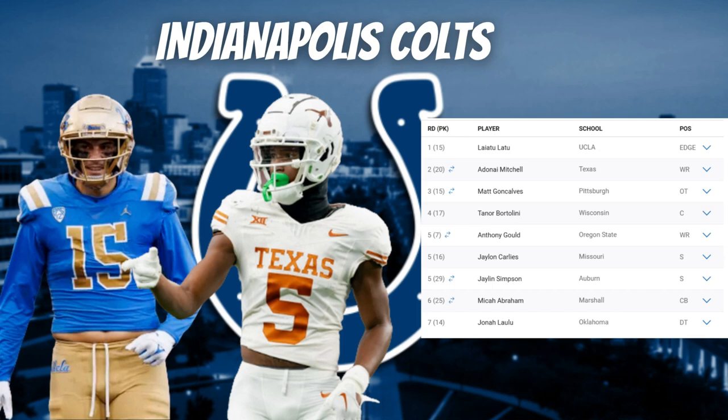Some had Dallas Turner, some had Jared Verse, some had Latu as the best edge in this class — and I understand the Colts going with Latu. He quickly redirects inside after starting upfield, tracks the quarterback, and has a relentless motor. The Colts' base is a 4-3 defense, and after missing on a few previous pass-rusher selections, Latu is a pro-ready edge in this draft class.